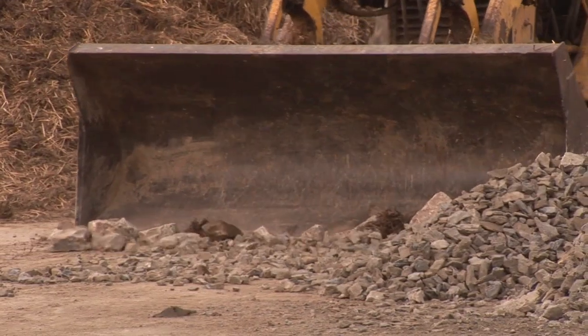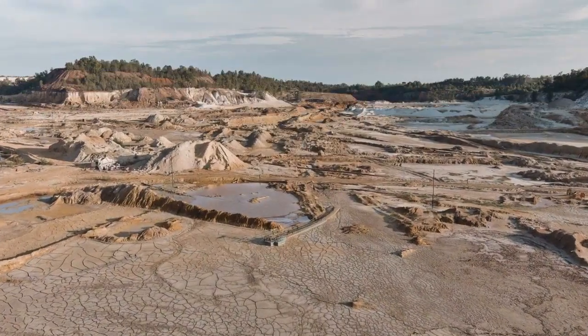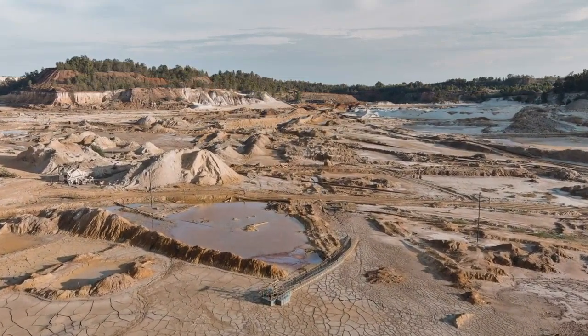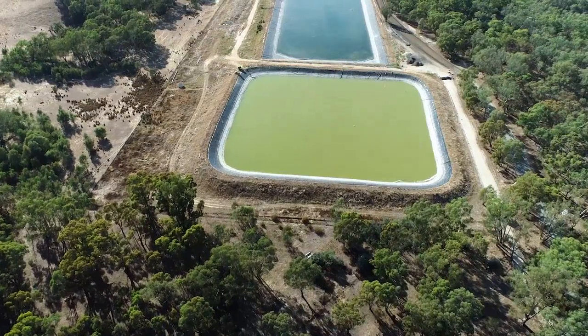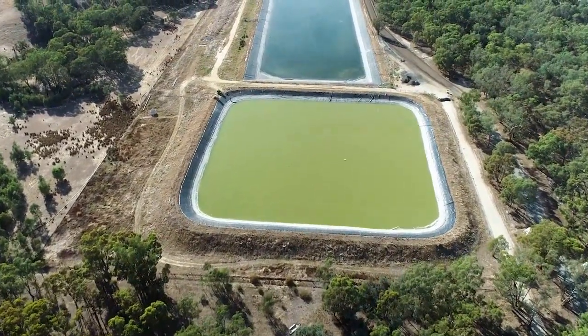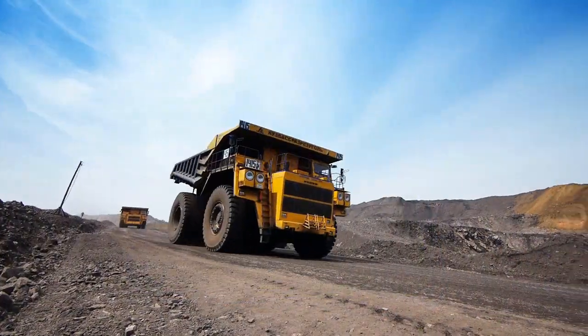Wi-Fi still has an important role in mining. Besides connecting laptops and IP phones, Wi-Fi is useful for monitoring the health of tailings ponds. Tailings are the sediment left over when minerals are extracted, and a ruptured pond can flood nearby neighborhoods, so constant monitoring is critical.